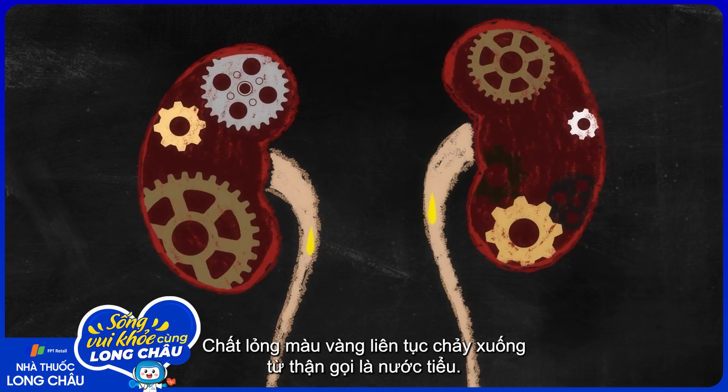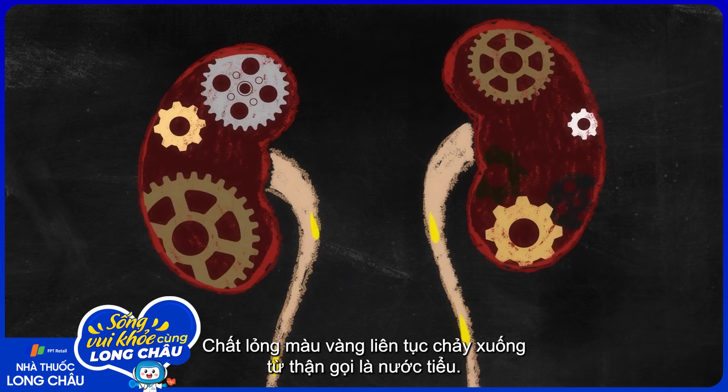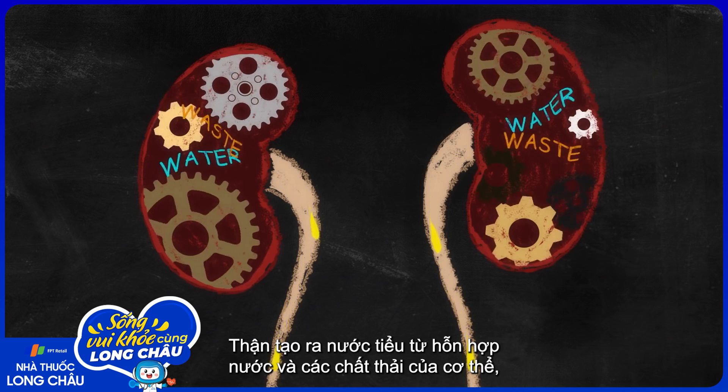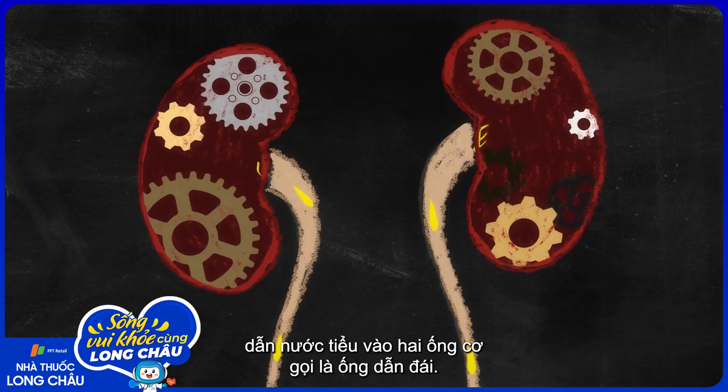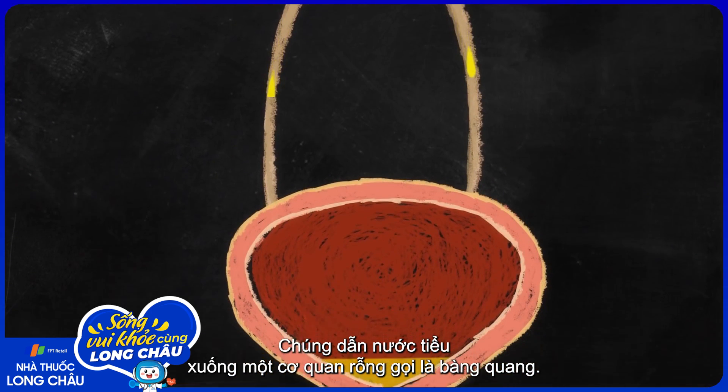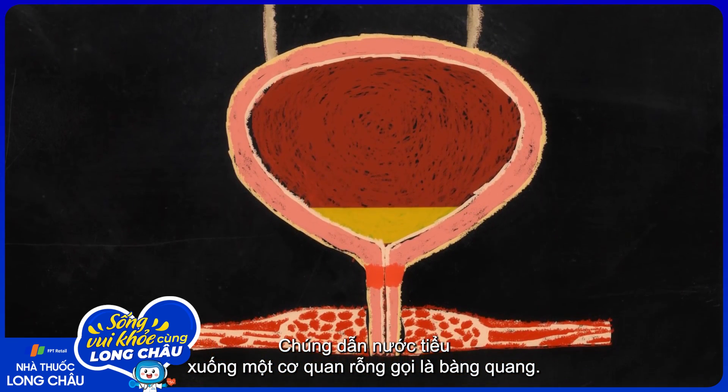Constantly trickling down from the kidneys is the yellowish liquid known as urine. The kidneys make urine from a mix of water and the body's waste products, funneling the unwanted fluid into two muscular tubes called ureters, which carry it downward into the hollow organ known as the bladder.